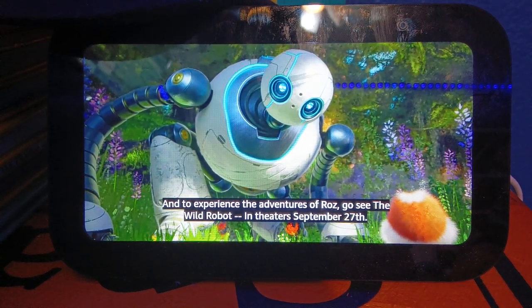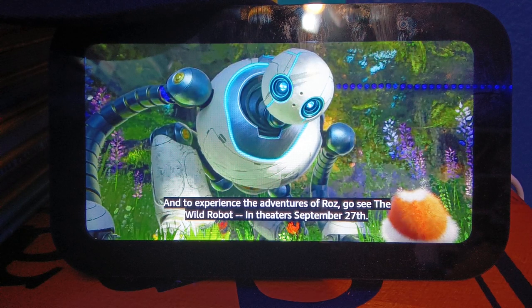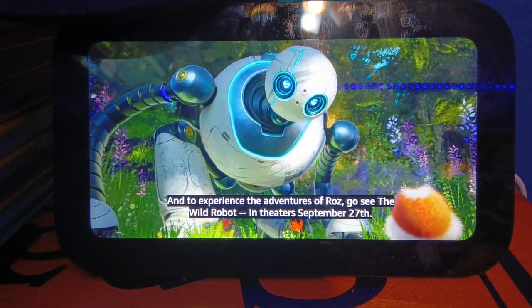And to experience the adventures of Roz, go see the Wild Robot, in theaters September 27th.